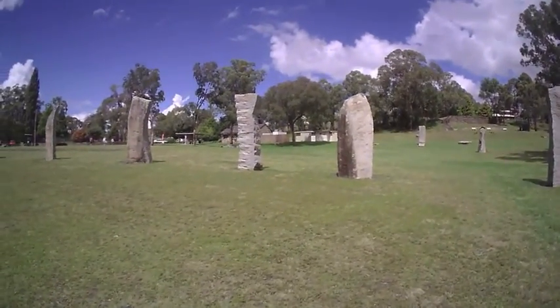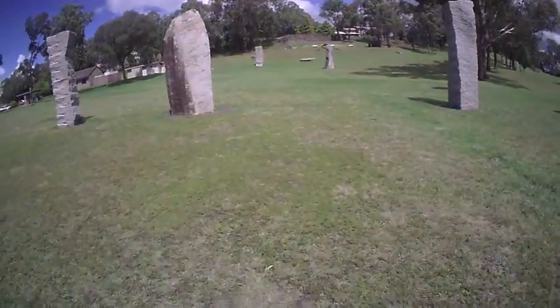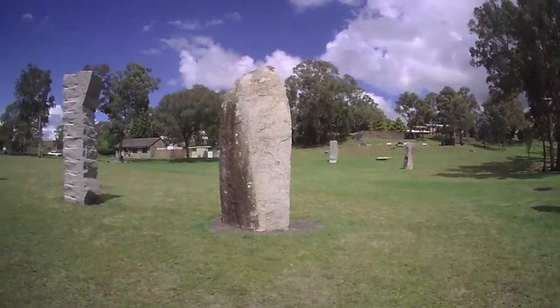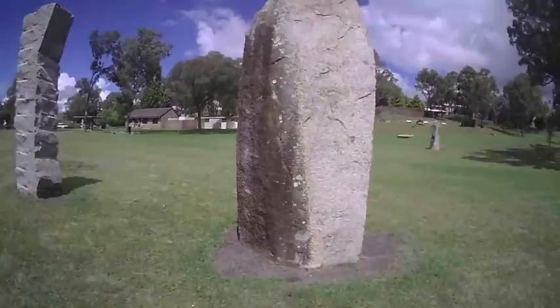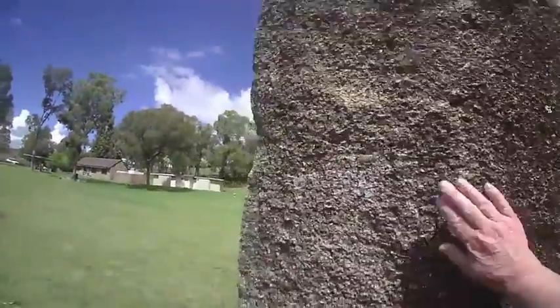I love old stone. I love the feel of permanence about it. Hey mate, you'll outlast me, won't you?